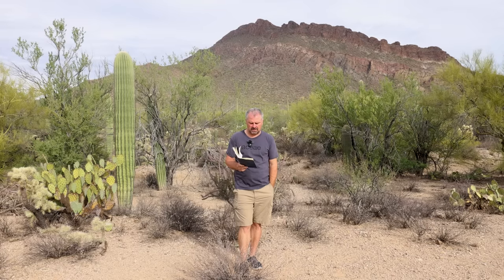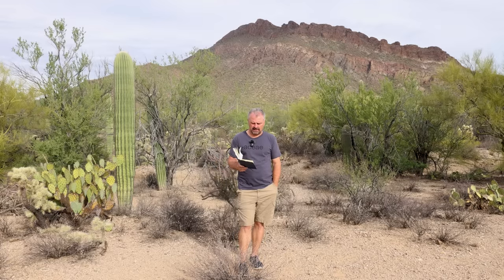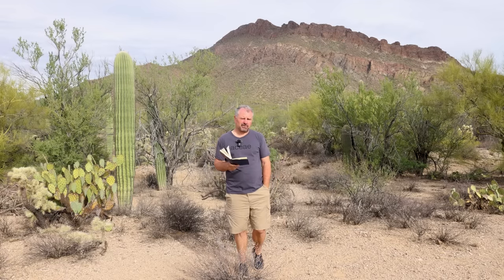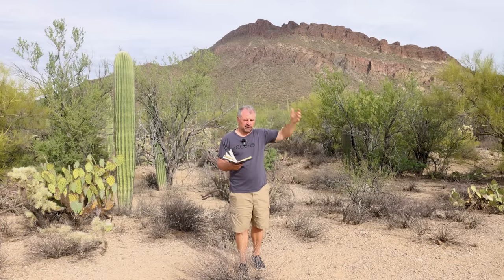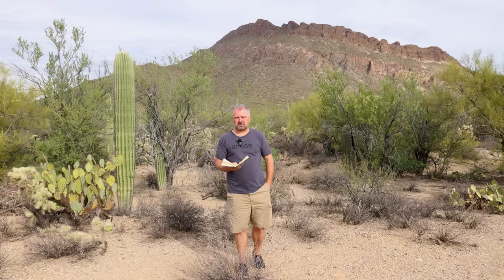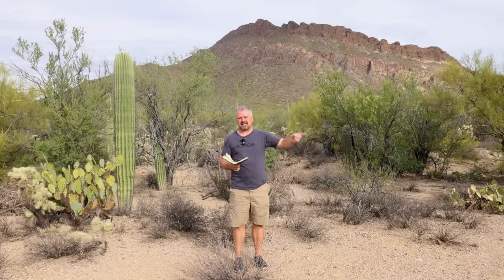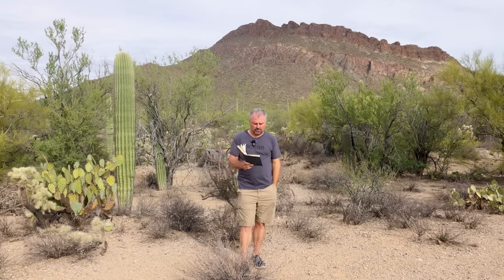Somebody asked about getting amaryllis to survive in the ground in Zone 7A, Tennessee. I would spring-plant your amaryllis — enjoy the flowers indoors, force the bulbs inside over winter, then plant them in the ground in spring. White Flower Farm also sells specific cold-hardy amaryllis varieties, and I think they only sell them coming out of winter. Look on their site if you're interested in growing varieties specific to colder spaces.